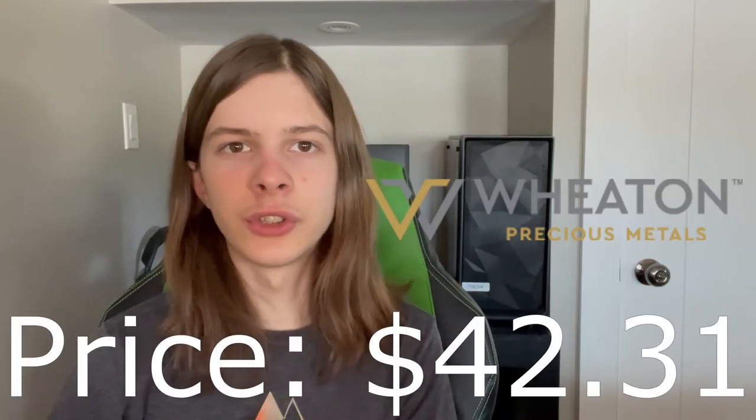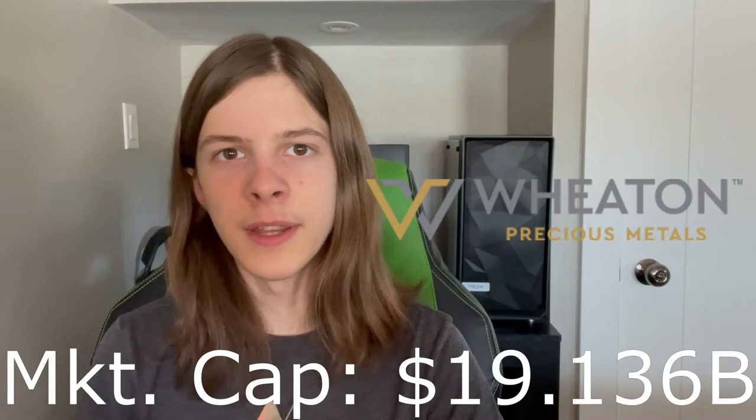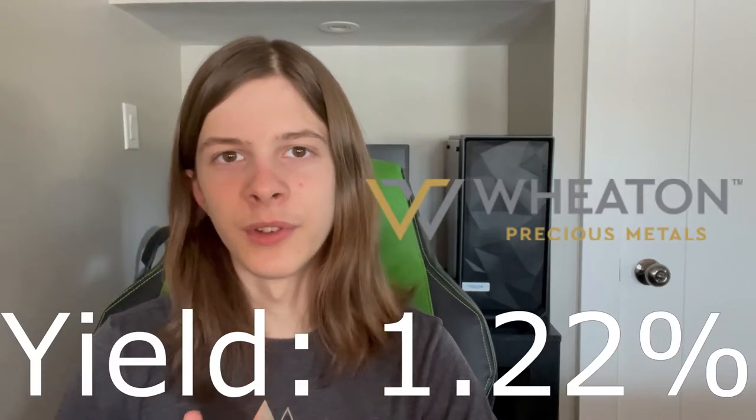Wheaton Precious Metals Corp is currently trading at $42.31 per share with a market cap of $19.136 billion. They have a P/E ratio of 37.51 and a dividend yield of 1.22%, so they seem to be about on par with Royal Gold at least in the P/E department.